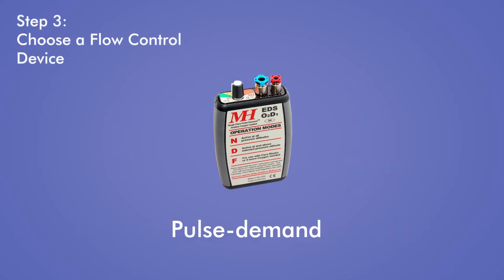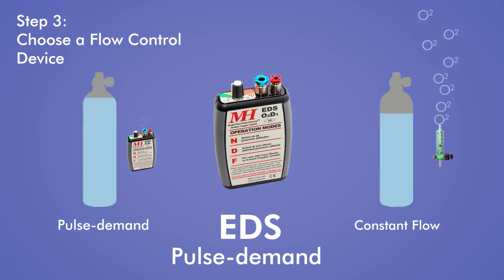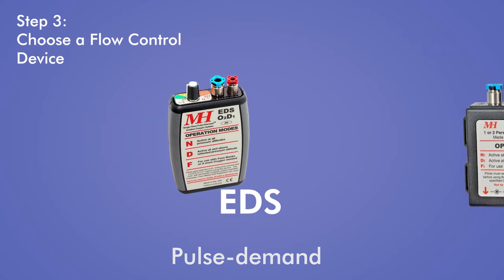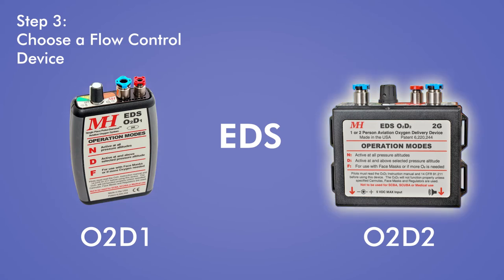The simplest and most efficient way to control oxygen flow is with an EDS pulse demand device. The EDS delivers a puff of oxygen only when a user inhales, allowing for dramatic savings in oxygen. Additionally, the EDS monitors pressure altitude and breathing patterns and measures the needed oxygen automatically, so no manual adjustment is needed during flight. The EDS is available in both a single-place model, O2D1, and dual-place model, the O2D2.